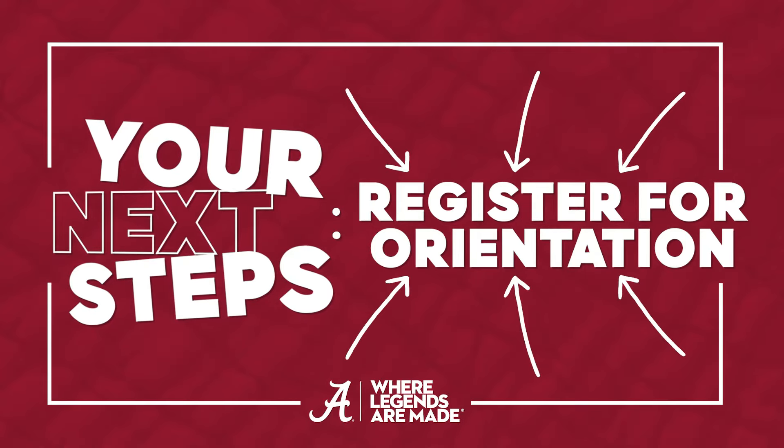Begin your legendary path. Take your final steps toward the University of Alabama. Now that you have applied for housing, you are so close to joining us on campus.